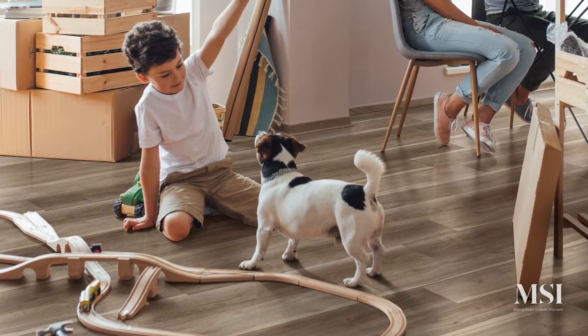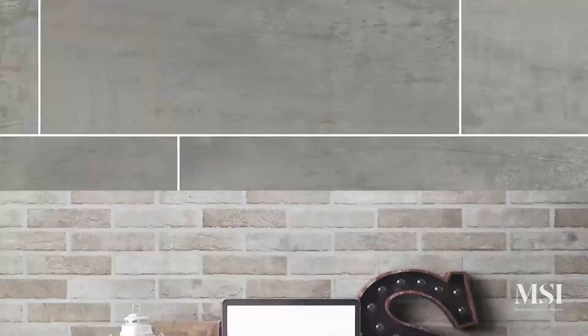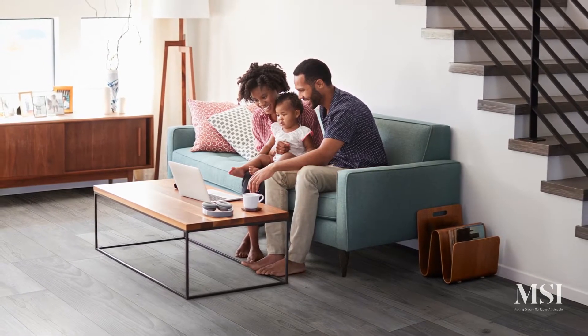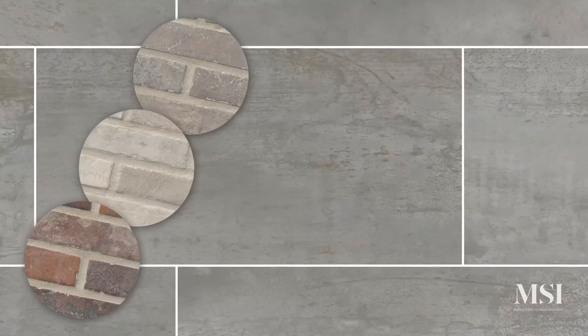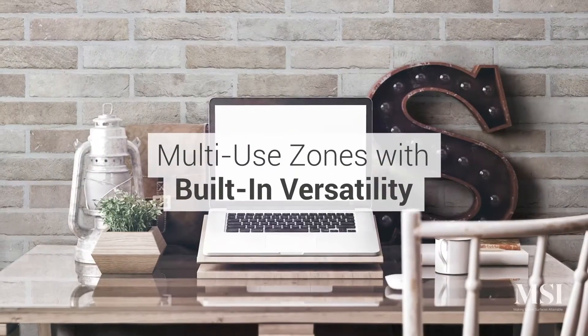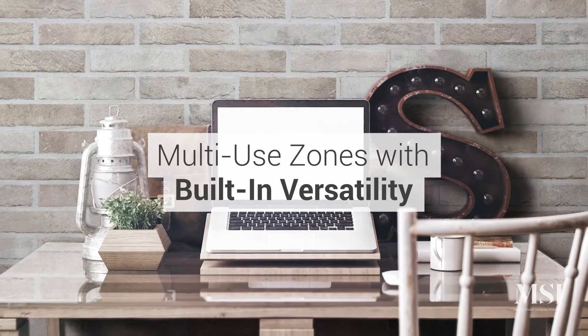Surfaces that can accommodate playtime and downtime. Surfaces that are equally stylish and resilient. We're carving out designated spaces with built-in versatility — spaces where we can switch from one role to the next without missing a beat.